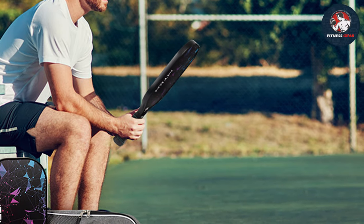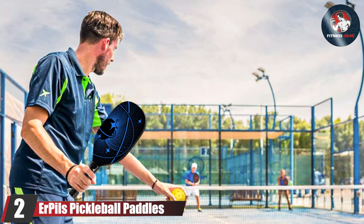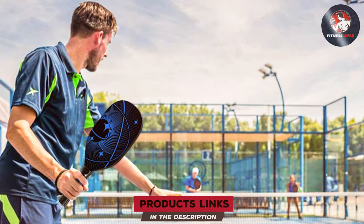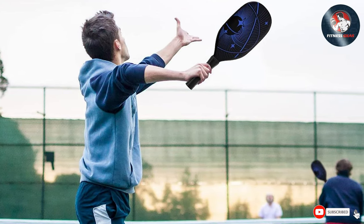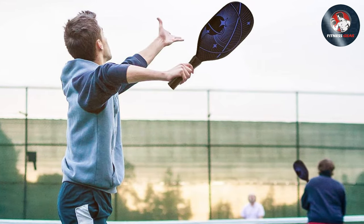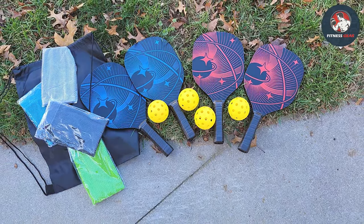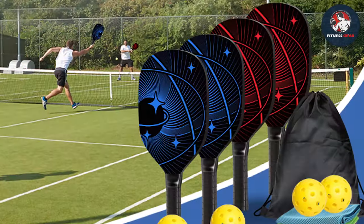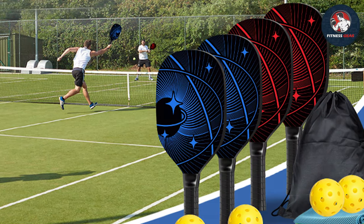Number two: A Pills pickleball paddles — the ultimate fusion of innovation and performance. Engineered for players of all skill levels, these paddles deliver unmatched control, power, and comfort. Featuring an ergonomic cushion grip, they ensure a comfortable and secure hold that minimizes fatigue during extended gameplay. The cushion grip also provides exceptional shock absorption, reducing strain on your hand and arm.